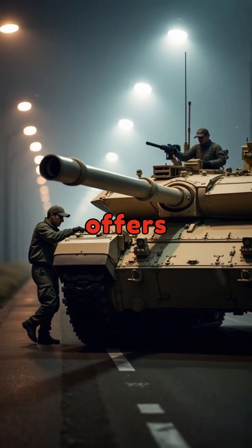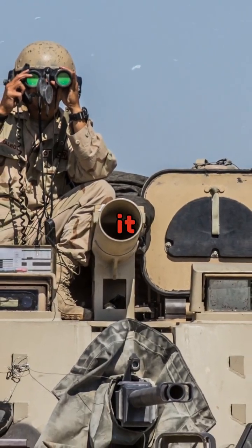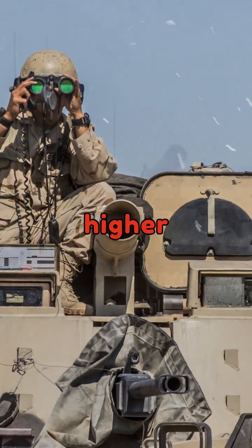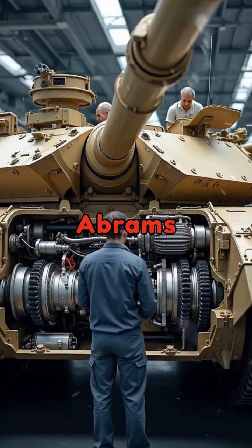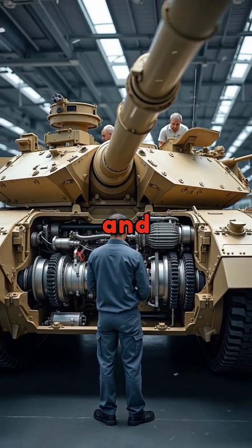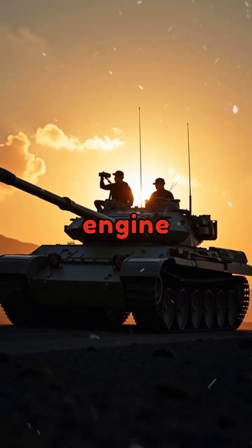Although the turbine engine offers advantages such as reduced maintenance and smoother performance, it does have drawbacks, including higher fuel consumption compared to conventional engines. Nonetheless, the M1 Abrams remains one of the most advanced and formidable tanks in the world, partly thanks to its cutting-edge engine design.